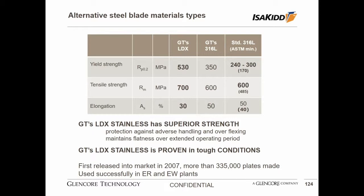Since 2007, there have been more than 300,000 LDX cathode plates installed, predominantly in African and one South American electrowinning operation, and we are using them in our own copper refineries inside Glencore.